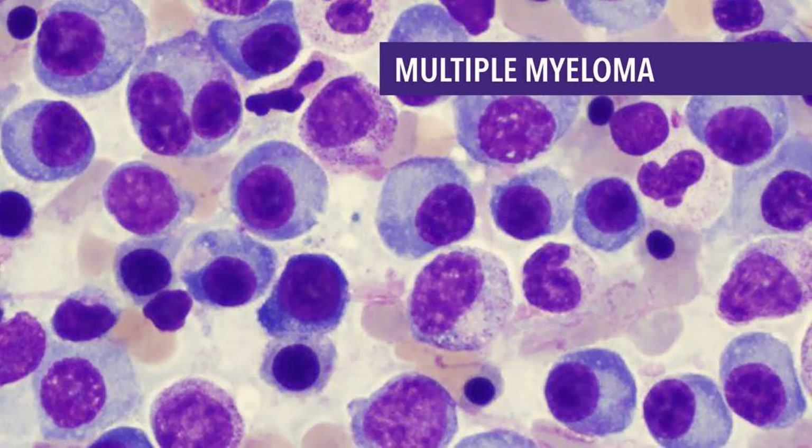Monoclonal Gammopathy of Undetermined Significance (MGUS): In MGUS, abnormal plasma cells make many copies of the same antibody, called a monoclonal protein. However, these plasma cells do not form an actual tumor or mass and do not cause any of the problems seen in multiple myeloma. MGUS usually does not affect a person's health — it doesn't cause weak bones, high calcium levels, kidney problems, or low blood counts. It is most often found when a routine blood test finds a high level of protein in the blood and further testing shows the protein is a monoclonal antibody.